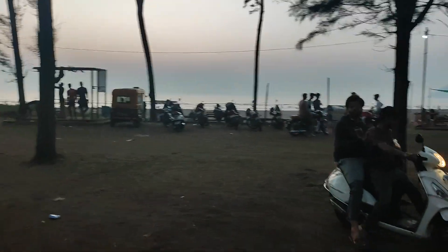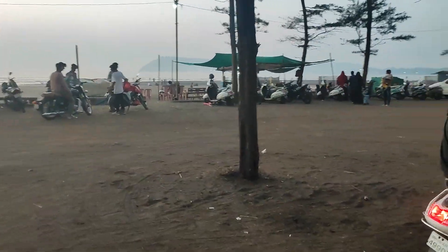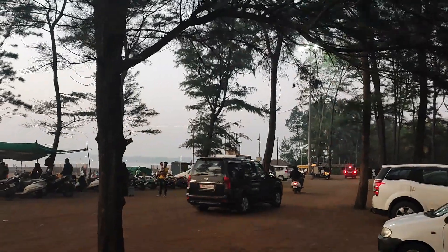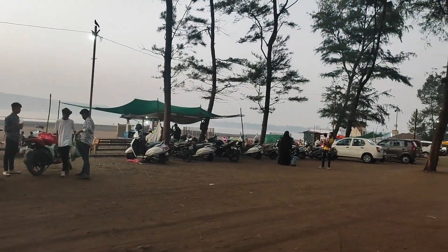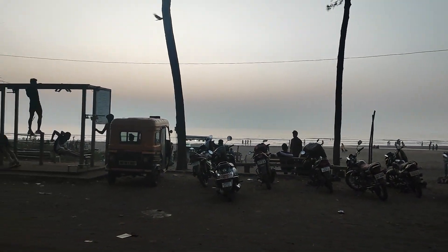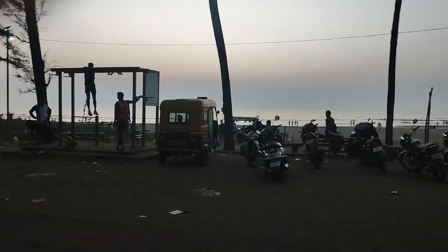At this end there are stalls — eateries and food stalls. There are tea stalls over here where people just have a good time, eat food, and so on. Now I'm going to go inside to get the view of all the beaches inside. I'll shoot as I go in. I've just entered the beach of Suruchiban.